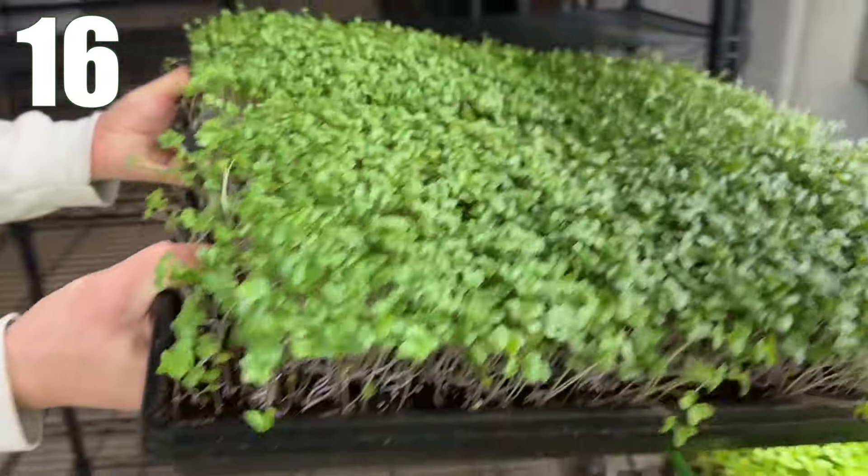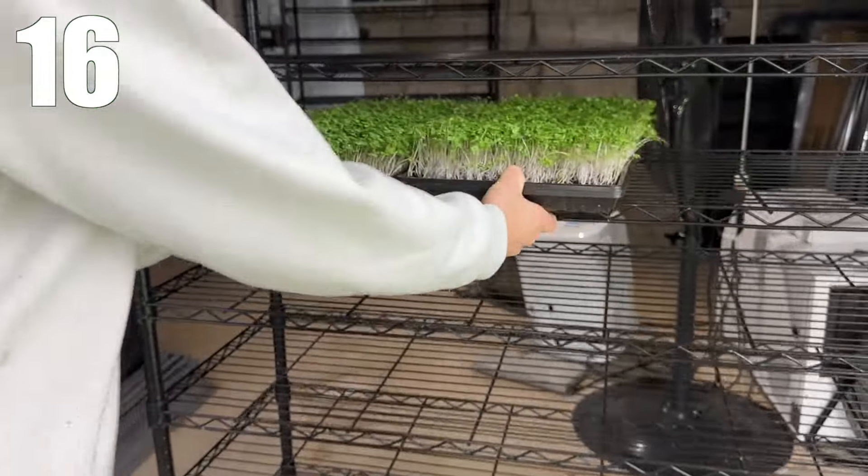Tip 16: Speaking of trays, one often-overlooked reason to grow in heavy-duty, high-strength trays is that you can actually carry two at a time. When a tray is filled with soil and grown plants, flimsy trays require two hands to carry them — otherwise they'll break for sure. Being able to double the amount of trays you carry at once with heavy-duty trays is going to improve your efficiency on the farm.